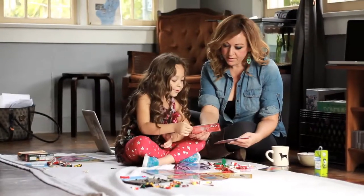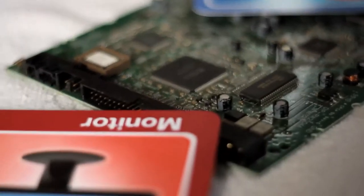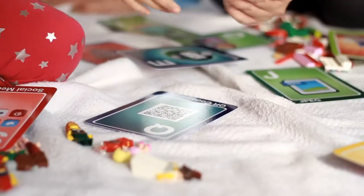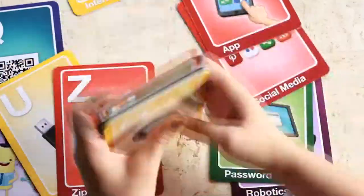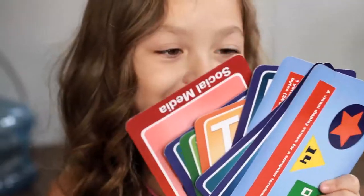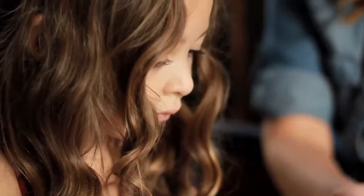Help us prepare and inspire our children for the exciting future of technology with these informative, educational, and fun computer science alphabet cards. Please pledge to purchase these cards on Kickstarter so we can meet our minimum order to go into production. Help us build Gigglechips so we can inspire other kids to learn. Thanks for watching!